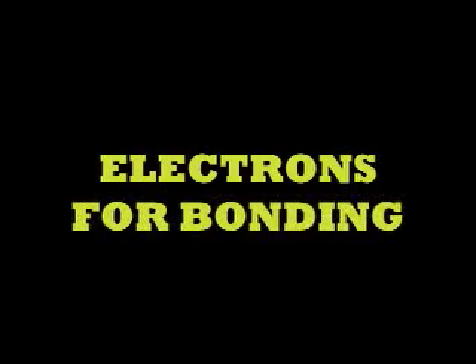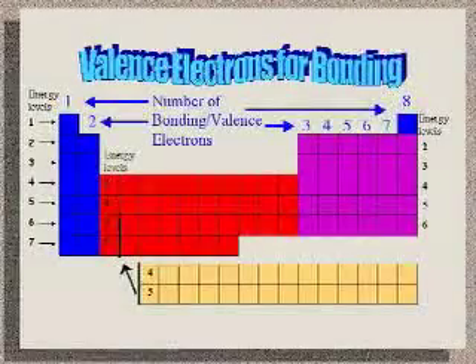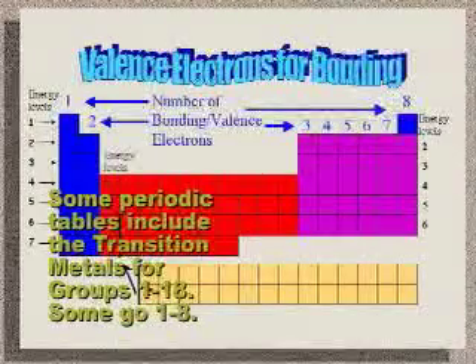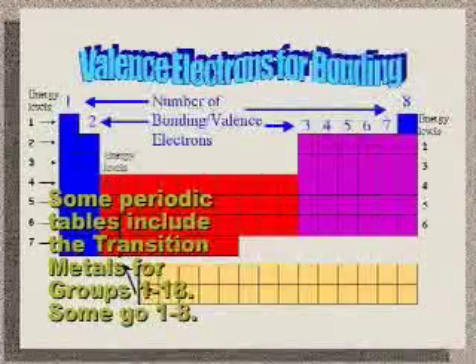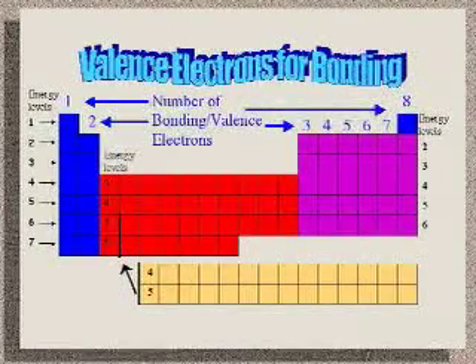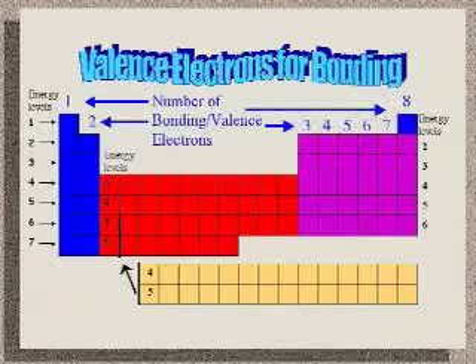Here's another trend that we're familiar with. How can you tell how many electrons are available for bonding from the periodic table? From the periodic table, the valence electrons are going to be in groups 1 and 2 — shown in blue — and groups 13 through 18 in purple, to make an octet of 8 electrons.